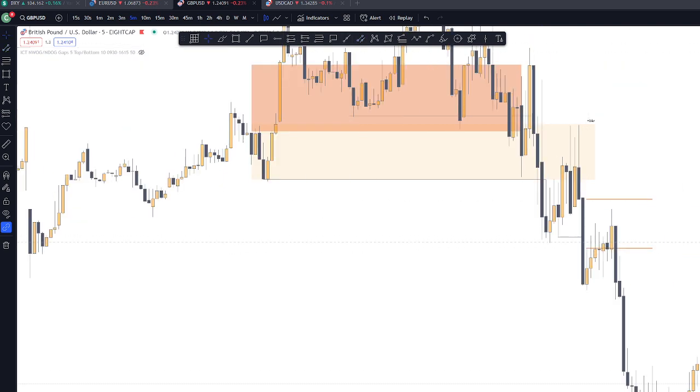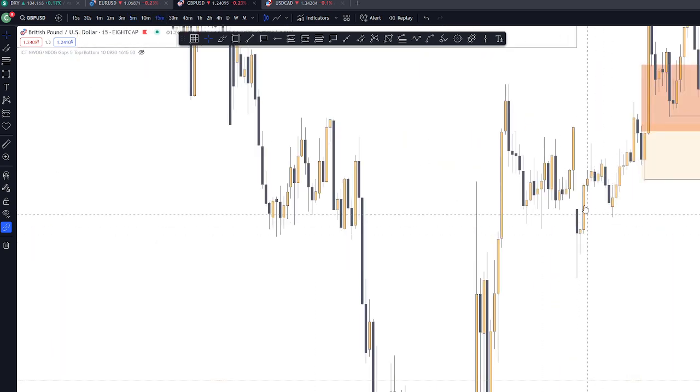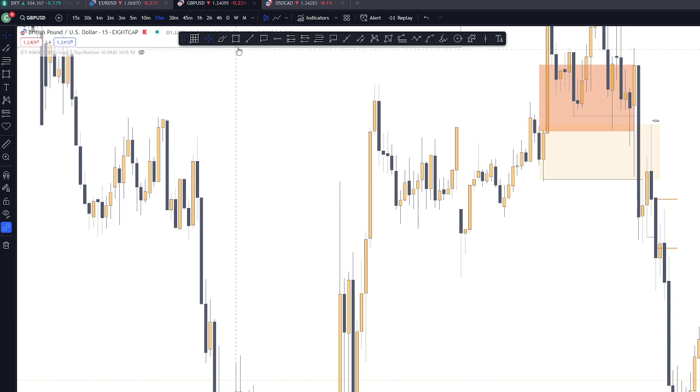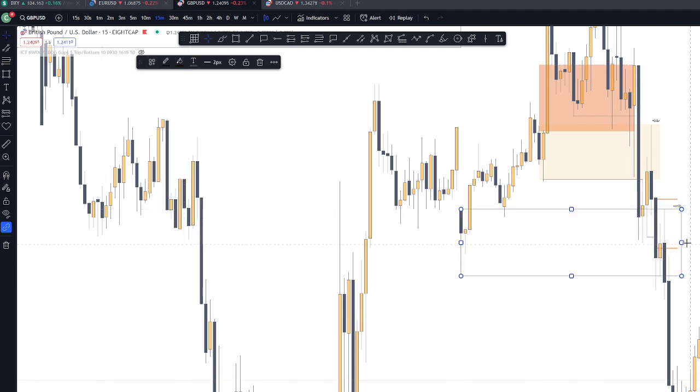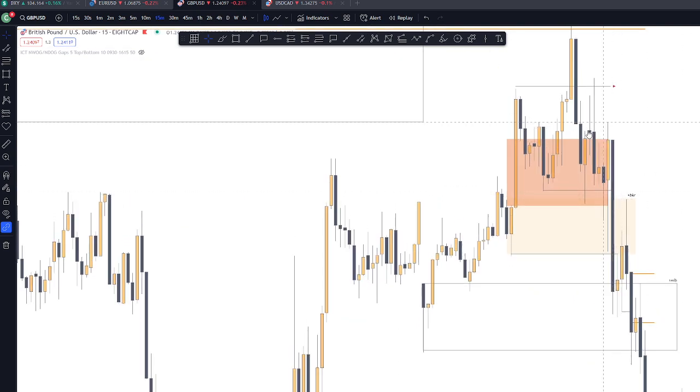I think this is where I took the entry. And this is the mitigation block I used. I was confident here because we already have a smart money reversal on this part.